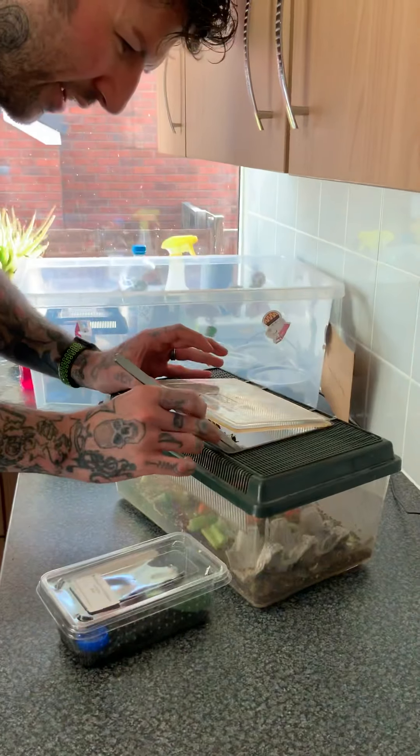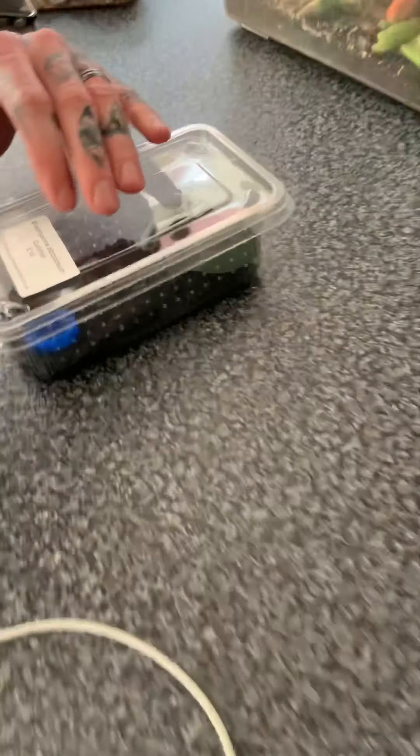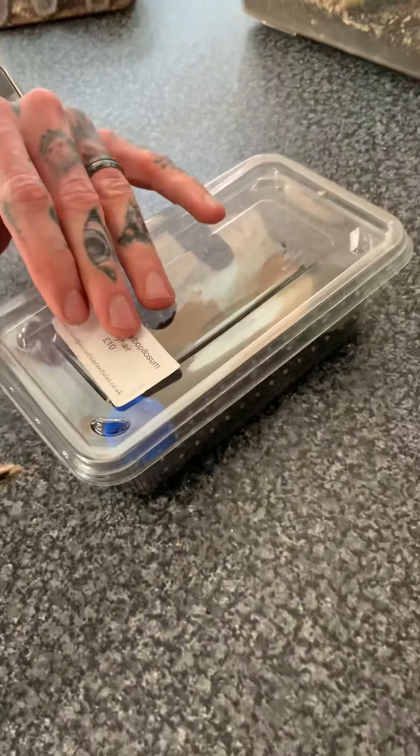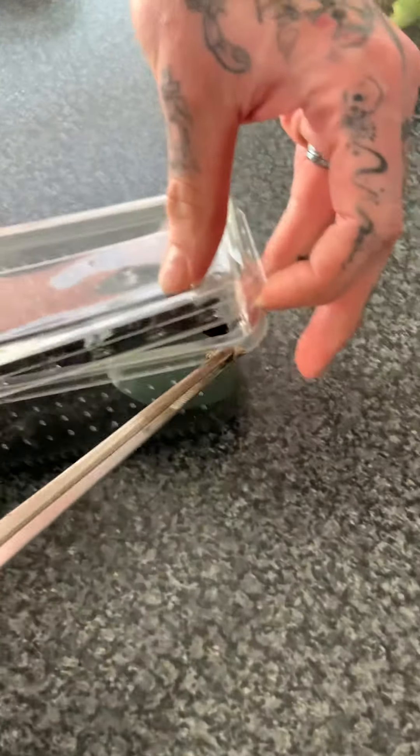Hey guys! I'm going to do a feed, I think. I'm feeding crickets. I'm feeding the curly hair first. Let's see if she'll take — or he'll take — because I don't know what sex we have got.